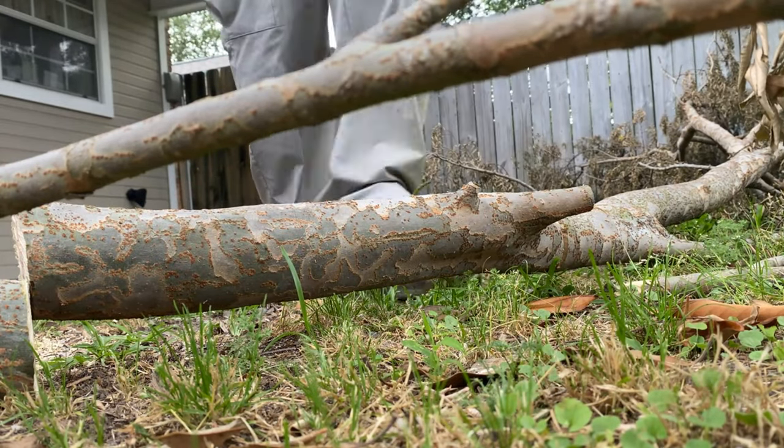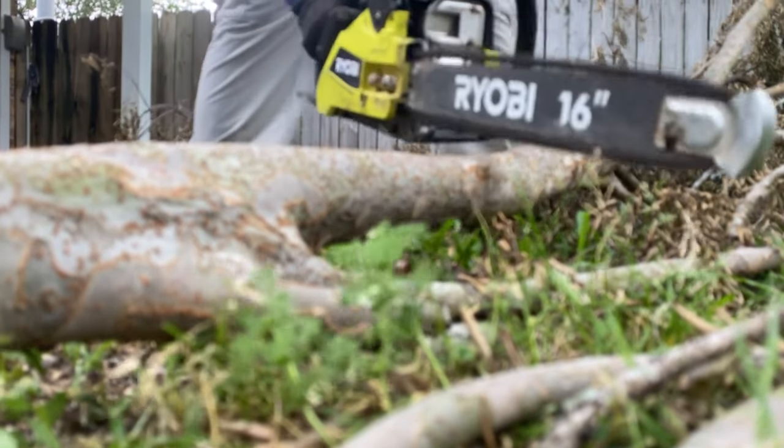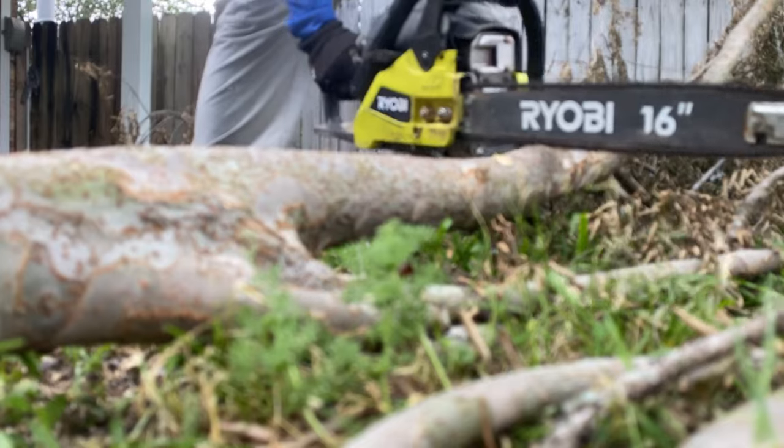This saw allows you to work smarter, not harder. As you move to cut through the debris, the adjustable automatic oiler kicks in, giving you longer bar and chain life. You quickly realize how easy and quick this op has become.